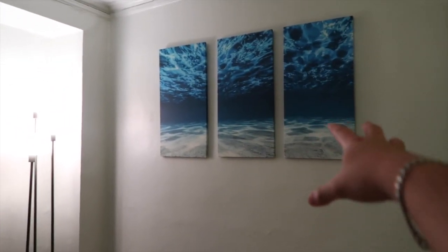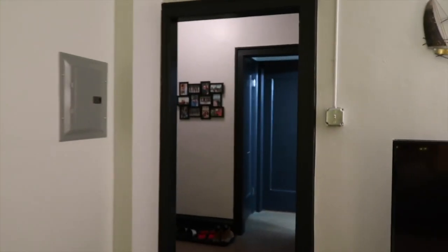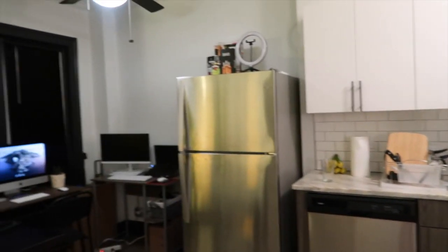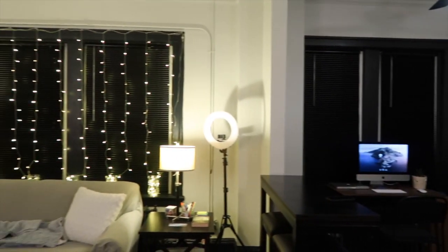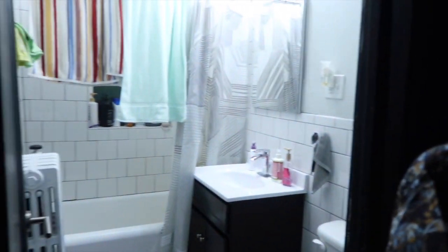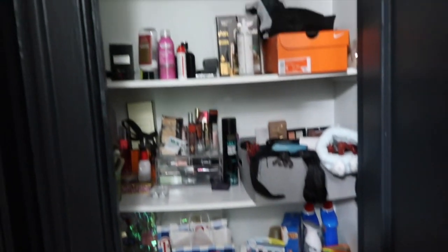This one we actually got from Amazon. Now let's go to the bathroom. Here's the bathroom.